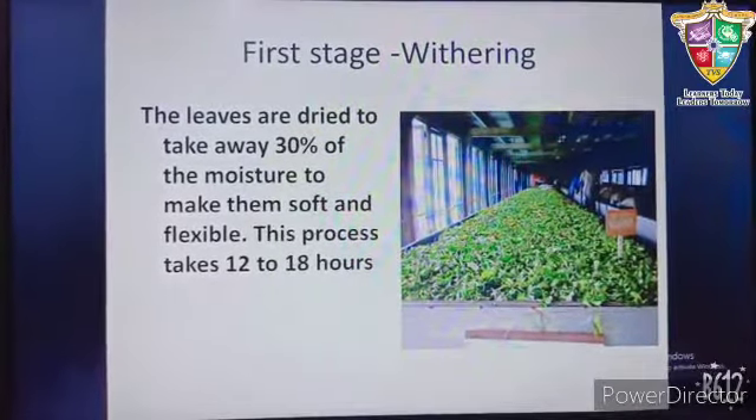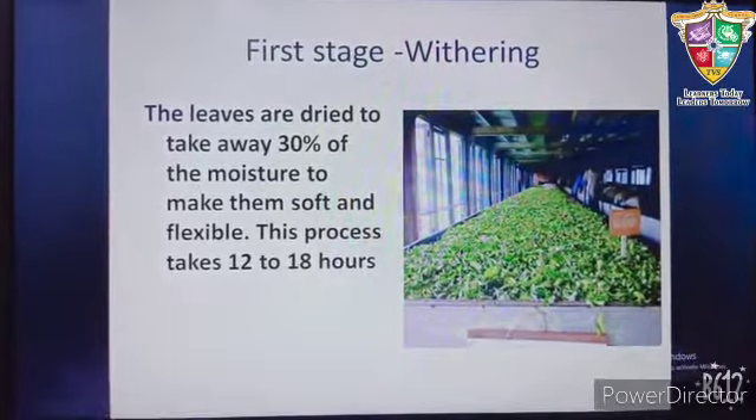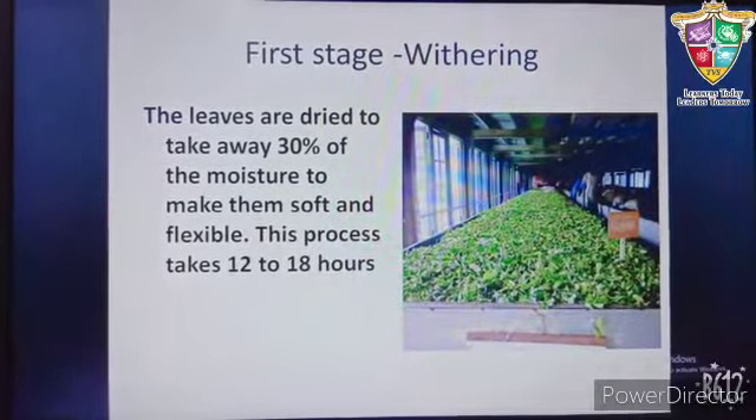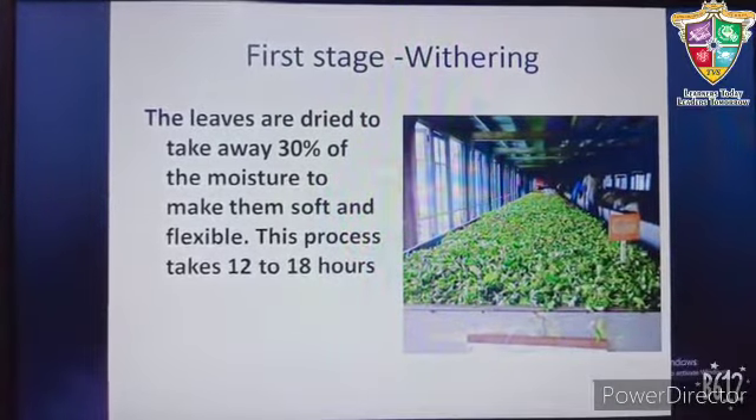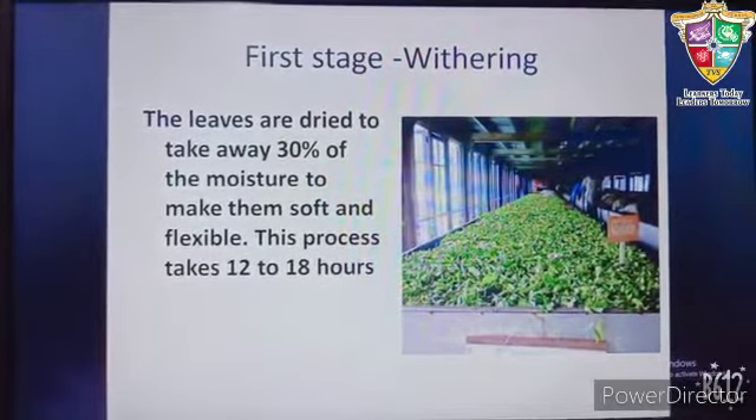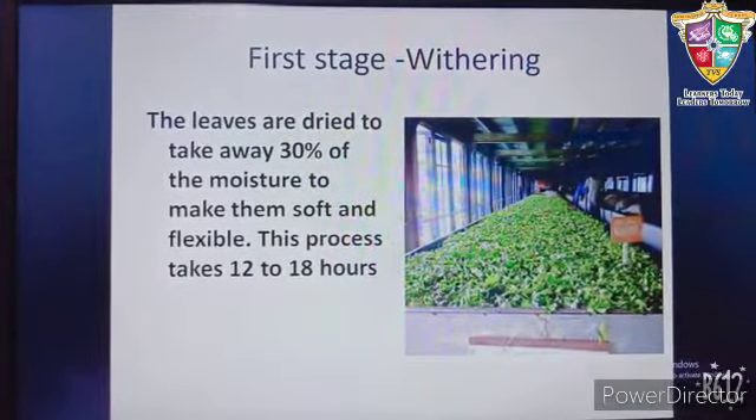After the leaves are plucked, they are carried to the factory. The first stage is withering, i.e. drying away of the moisture. Here, 30% of the moisture is taken away to make them soft and flexible.